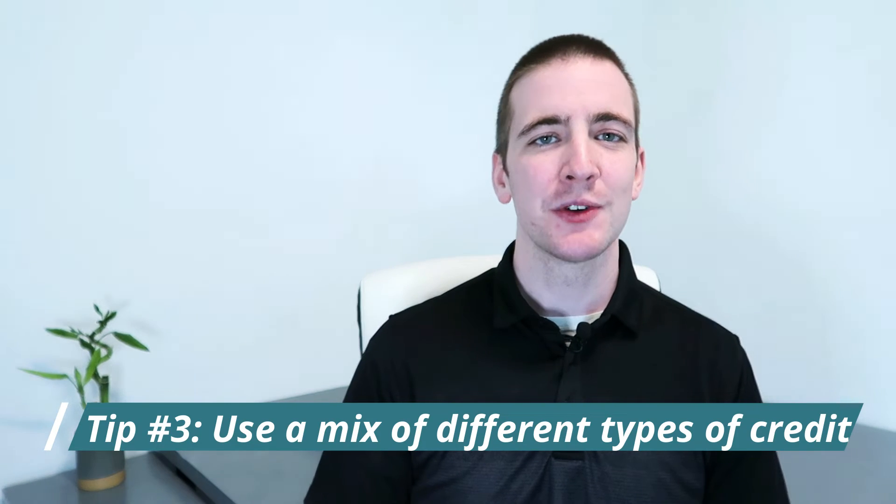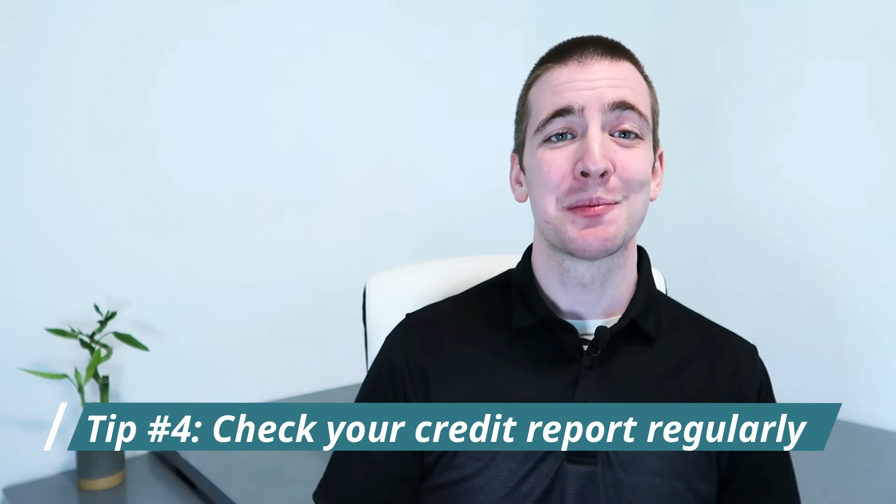Tip number three: use a mixture of different types of credit. Creditors like to see when you're using a variety of different types of credit, such as revolving credit, installment loans, and even store credit cards. So make sure to use a mixture of different types of credit responsibly. Tip four: check your credit report regularly. This will help you catch any errors or discrepancies that could be dragging down your score. You can get a free credit report from each of the three major credit bureaus once per year. Remember to always make sure that it is a soft check and not a hard check.